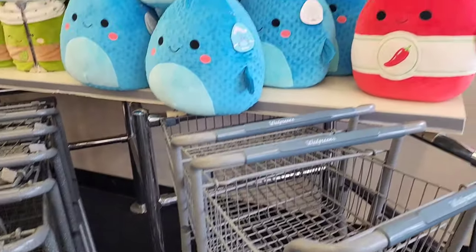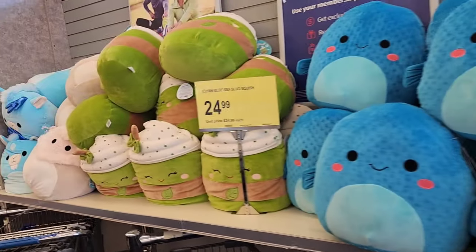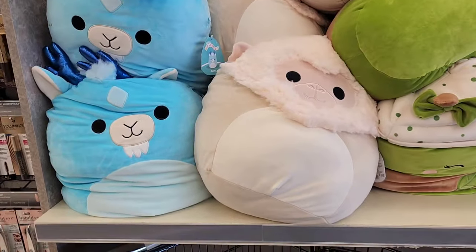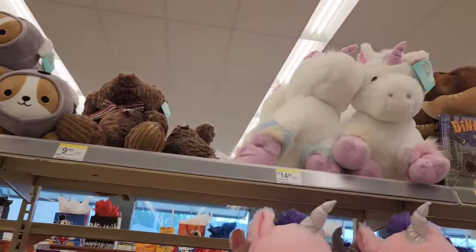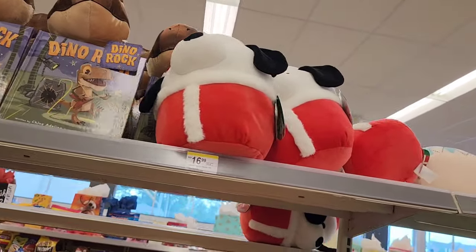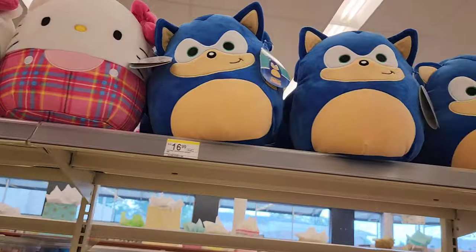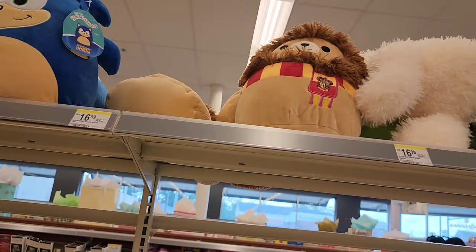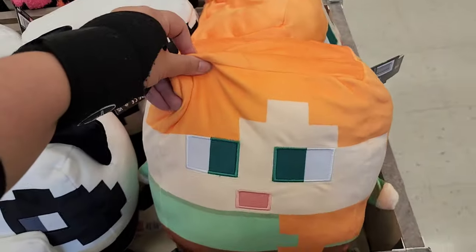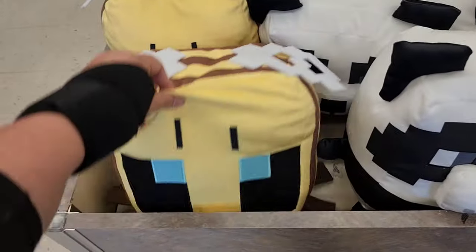As soon as I walked into Walgreens, I saw Squish. They had several large Squishmallows right up front, right above the shopping carts. I really love this little blue guy — I think he's supposed to be a billy goat. I did record all the plush that I saw in the store, not just the Squishmallows, because if you're like me, you love all plush, not just Squish. I really want that Christmas Snoopy, but my eyes were on the prize of getting Halloween. I was trying to stay focused. I thought these Minecraft plush were cool — I've never seen these before.